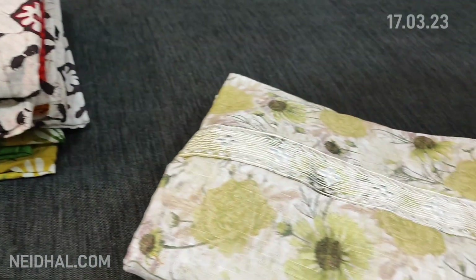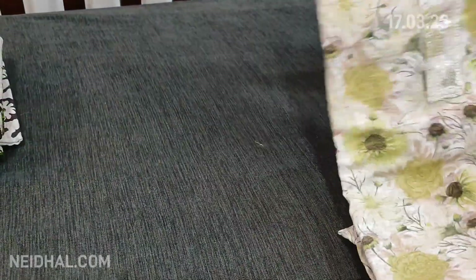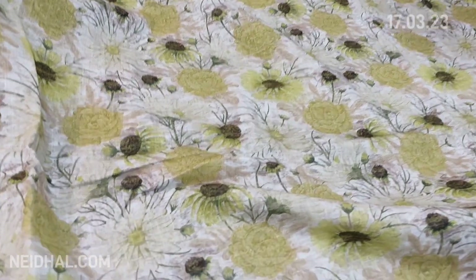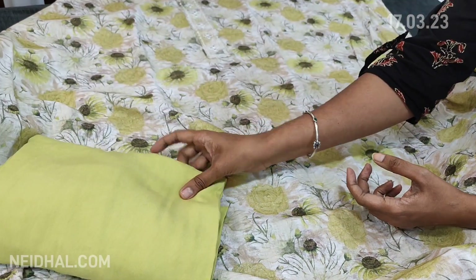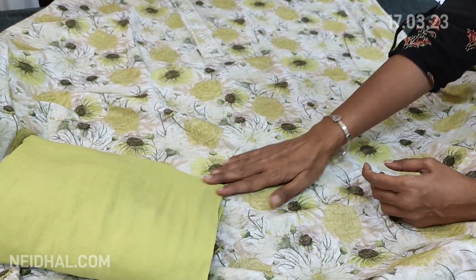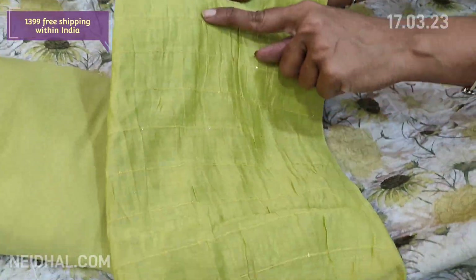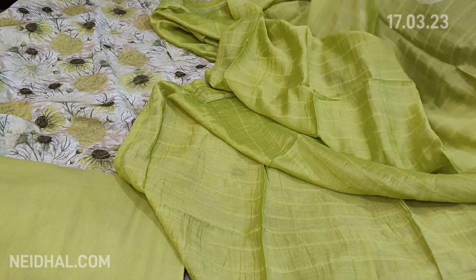Next we are going to see dress material in premium linen — very very soft material, comfortable for summer. The yoke is highlighted with thread and foil work and it's floral printed, feather-feel fabric. The same print comes at the back. We have a pastel green spun cotton bottom and a soft silk cotton dupatta with tiny sequin work and tapings. The cost of this complete set is ₹1399, single color.